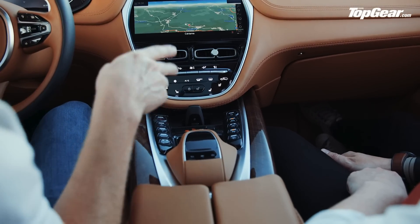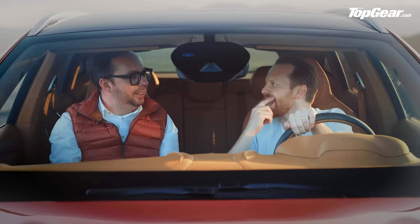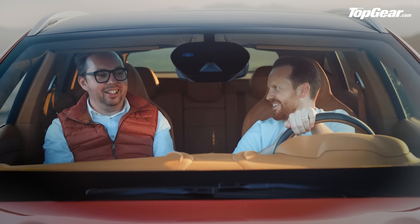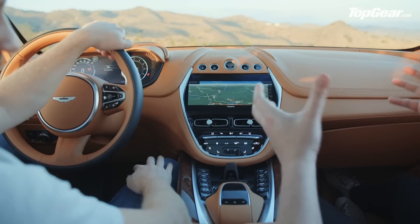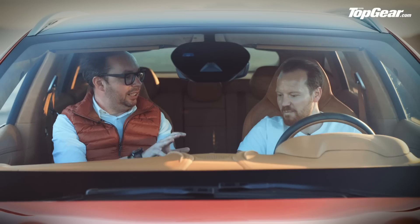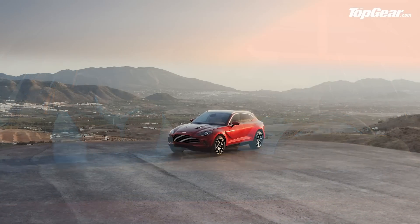And there are a couple of modes — Terrain and Terrain Plus. Who in their right mind is going to take their Aston Martin on 22-inch wheels off road? Well, there will be some. But with all the SUVs, it's that ability — what you're after is the ability to escape, to go where you want to and have that freedom.